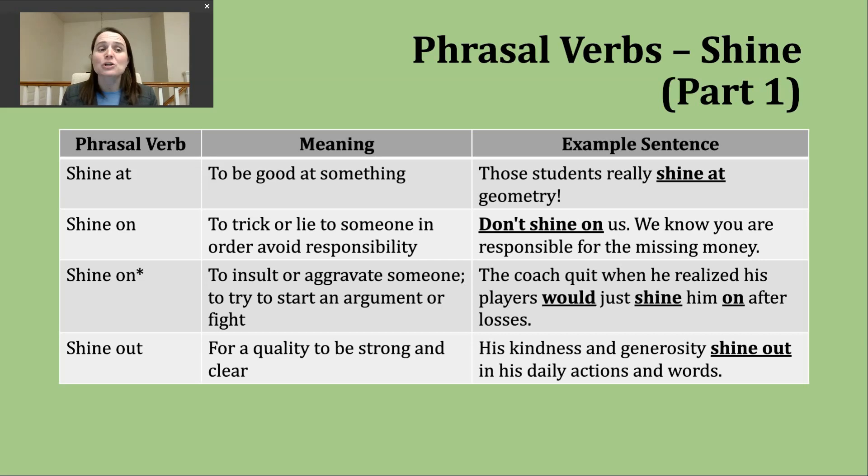The next phrasal verb you might encounter is 'shine on.' These are not phrasal verbs I encounter very often in conversation or when I'm reading. You might run into it a bit more if you're speaking with someone from Great Britain. The first meaning for 'shine on' is to trick someone or to lie to someone in order to avoid responsibility for something. An example: 'Don't shine on us — we know you are responsible for the missing money.'